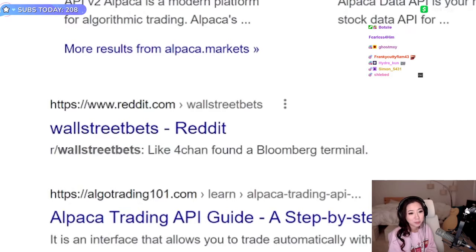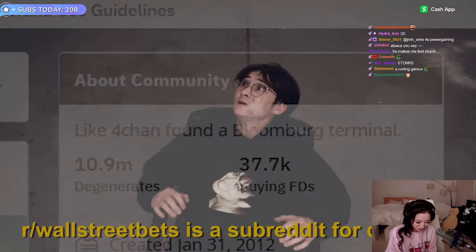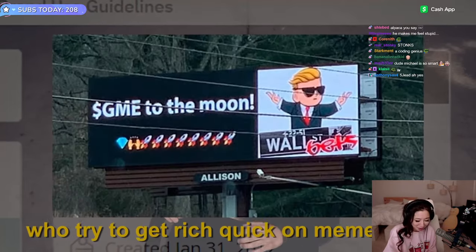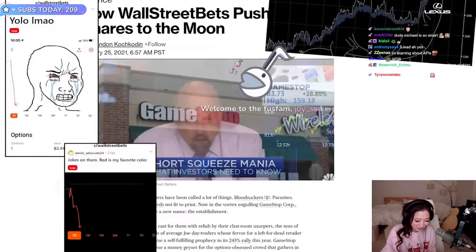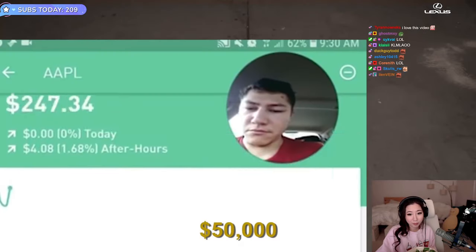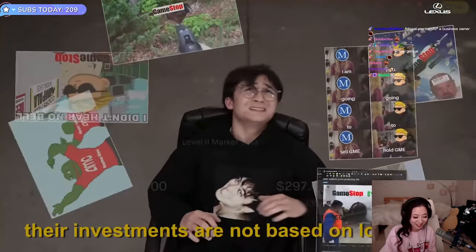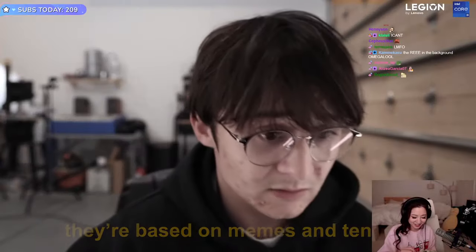What is WallStreetBets? WallStreetBets is a subreddit for dipshits who try to get rich quick on meme stocks. We like the stock! Like this idiot who recorded himself losing $50,000 in two seconds. Their investments are not based on logic — they're based on memes and tendies. Those guys are fucking geniuses. Their stocks only go up. I could have built a bot that scraped the WallStreetBets subreddit and just bought stocks based on what they posted there. Should I just start over?